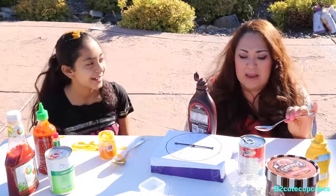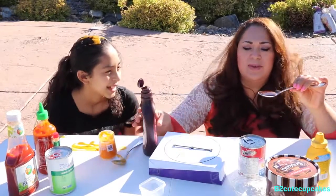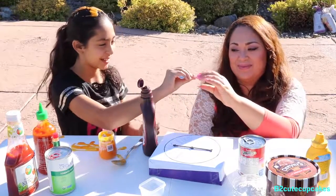We need some milk up in here. I can't eat too much, so I'm going to wear some. I'm going to wear it, and she's going to do it for me — we're going to do it for each other.